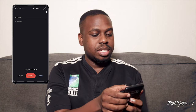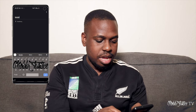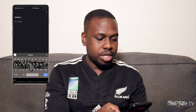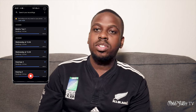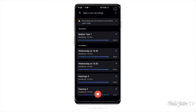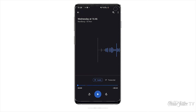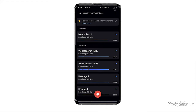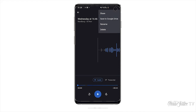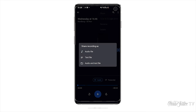If I then stop it, you can click to add a title — we'll just call this 'Mobs Test One' — and then you're done. You save the recording and it appears in your list. If you go into any one of the recordings and click on Transcript, the transcript is there together with the audio. You then have options to rename, share, and more. Sharing gives you the ability to share either just the audio file, the text file, or both the audio and the text.